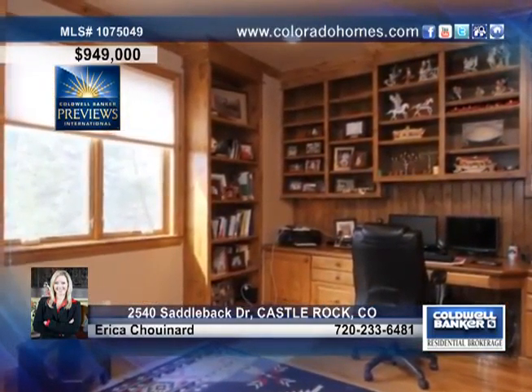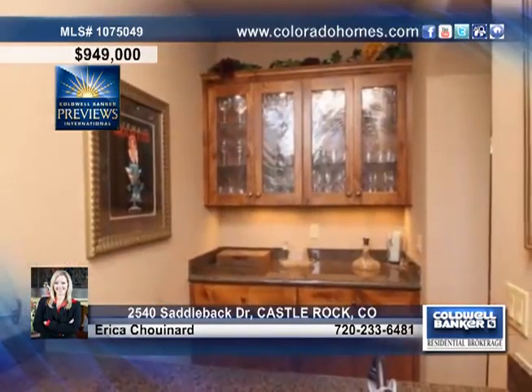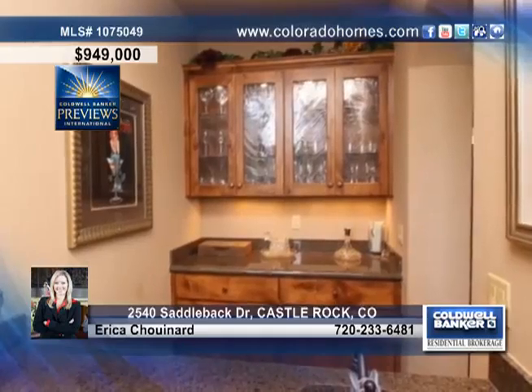Enjoy a cozy fireplace in the family room with a walkout to the back patio. A wet bar, a large deck with an outdoor fireplace, and too much more to list.